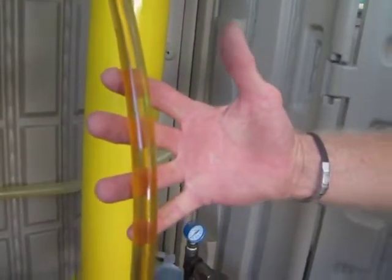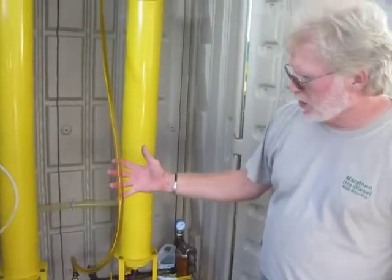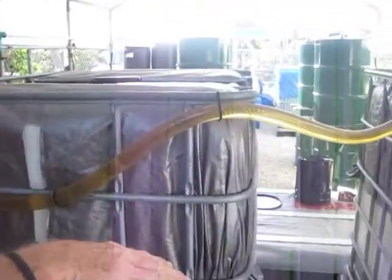It has nothing in it — no water, no food, no nothing. It's just clean and clear. And then when it runs through these two and comes into the tank, now it's good for selling.